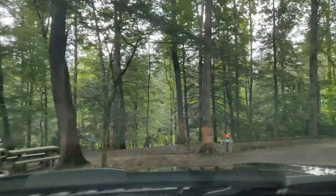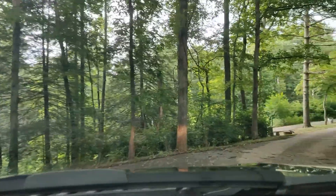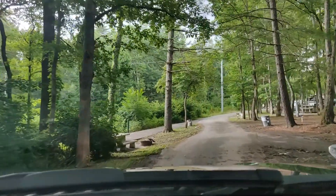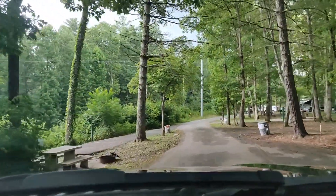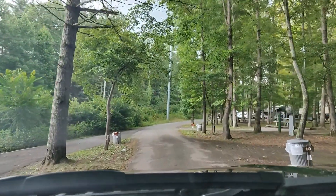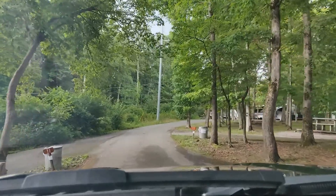Site eight is on the end and it overlooks a little canyon. Site nine is to our right. Site 11 is where that trash can is, and site 12 is also kind of overlooking that crossroad.